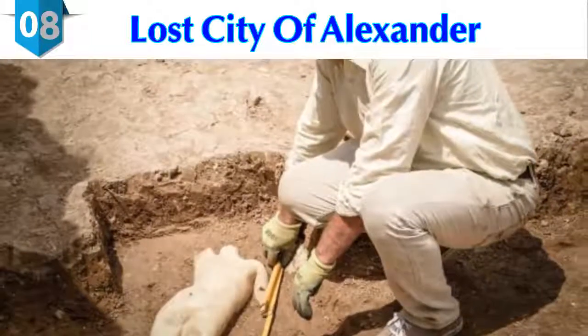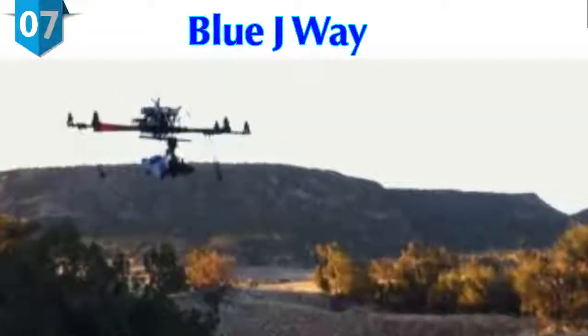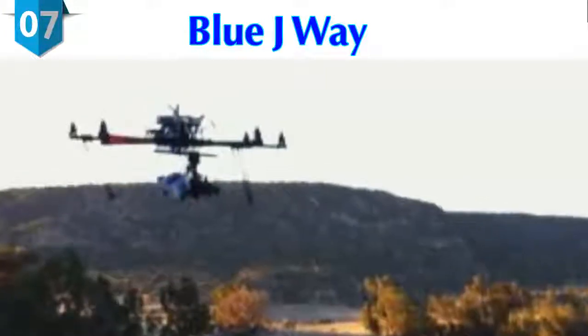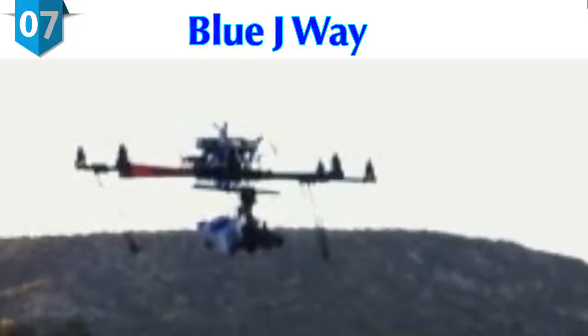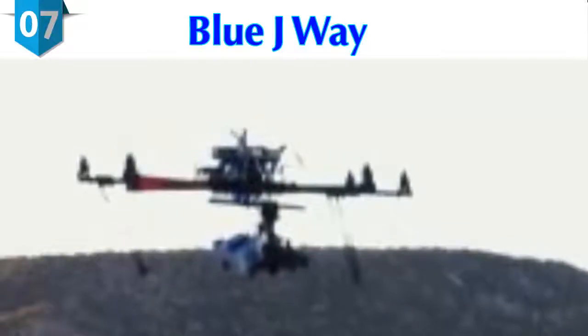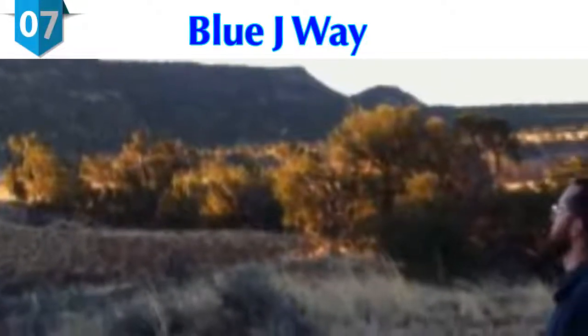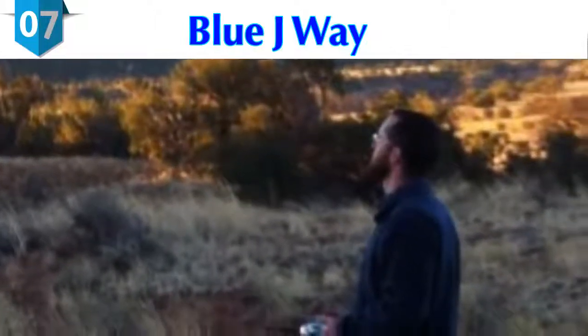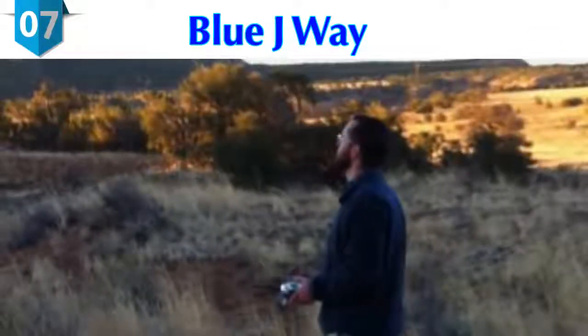Number 7: Blue Jay Village. In June 2013, archaeologists used a drone equipped with thermal cameras to examine an ancient Native American settlement in New Mexico dated back 1,000 years. The 60 ancestral Puebloan houses of Blue Jay Village were cloaked in vegetation and eroded sandstone. The site was originally identified in the 1970s and only partially explored. Buried stones retain heat differently than soil, and thermal imaging provides heat maps indicating subterranean structures.